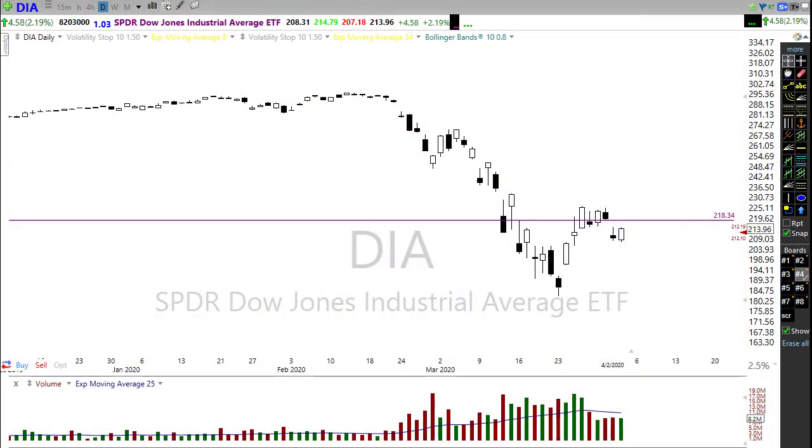Good morning friends and fellow traders, this is Doug Campbell with Right Way Options and this is the morning market prep video for April 3rd, 2020. Yesterday we got to see a nice little rally come in the market, even after we had one of the worst jobs numbers in history — 6.6 million people losing their jobs and applying for unemployment — and the market chose to rally.